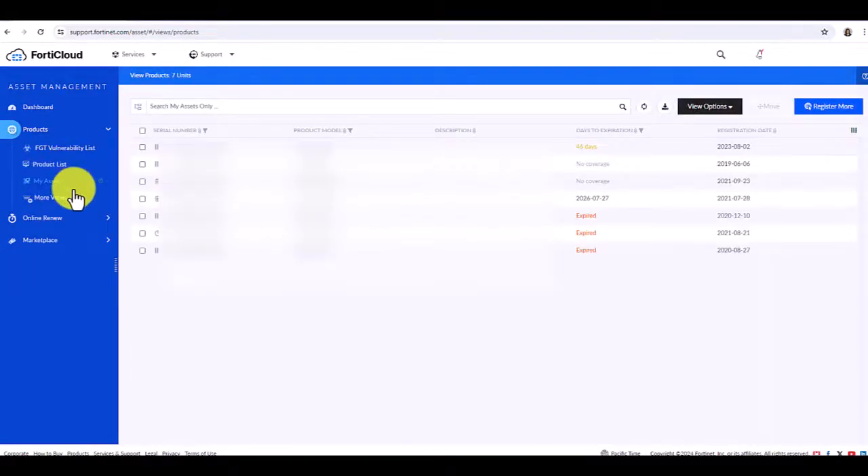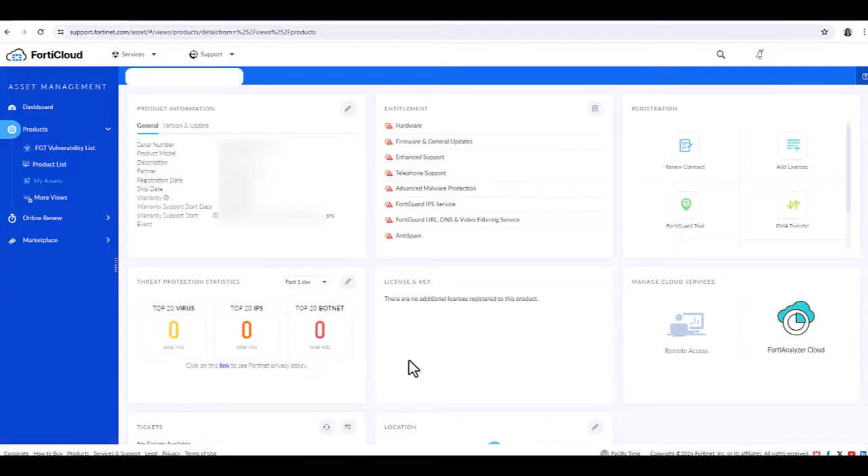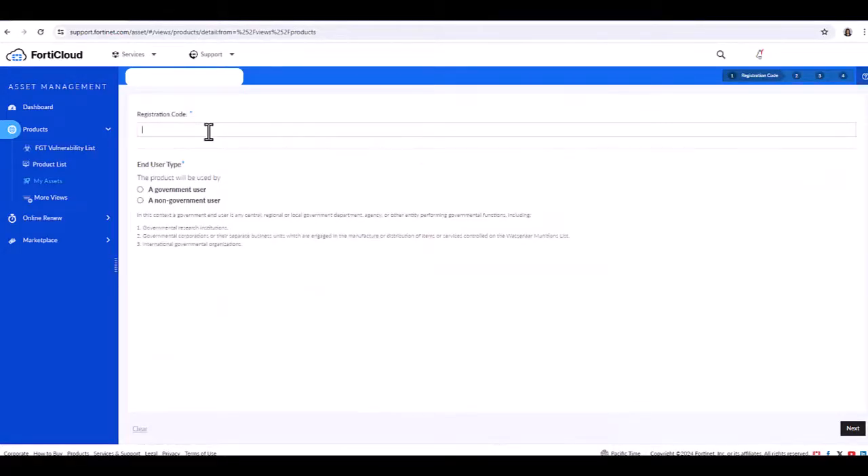Here you are going to click on the unit that you'd like to apply the service or the license to. If the licenses are already expired, you'll see the Add License option. But if they're not, then you would click on Renew Contract.